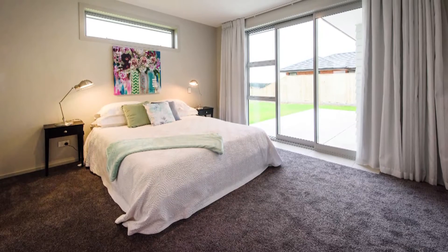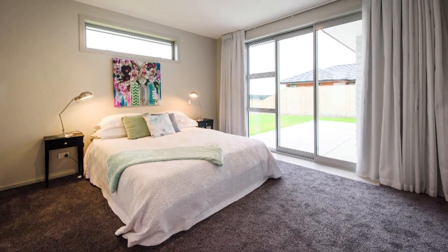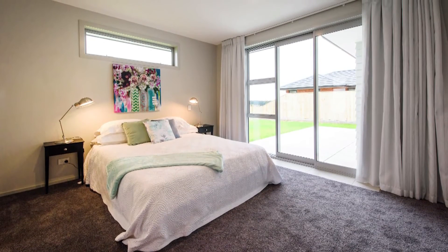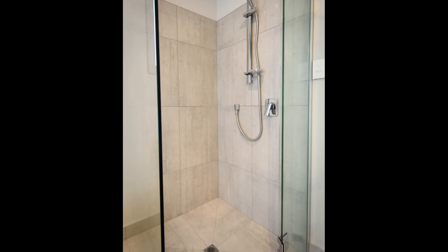Natural sunlight is in abundance in the master suite, with a sliding door leading to the outdoors and a horizontal window above the bed. It also features a walk-in wardrobe and stunning earthy tones in the en-suite.